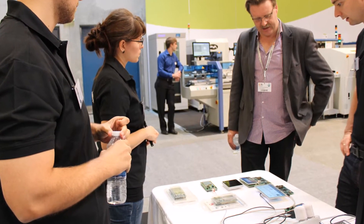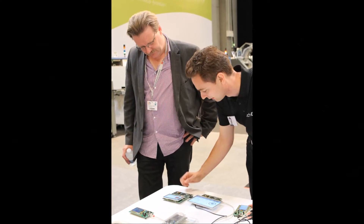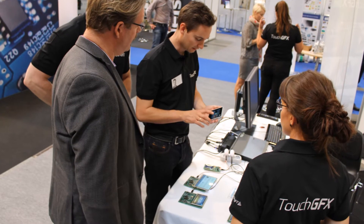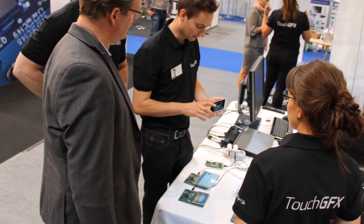Prolon Control Systems is a Danish manufacturer of intelligent building equipment. During our five-hour workshop, we created a prototype of a touch-based control panel for them.